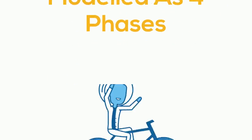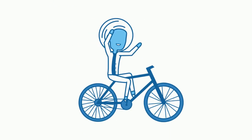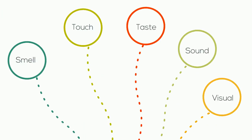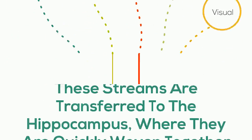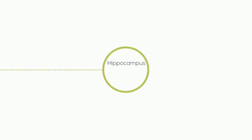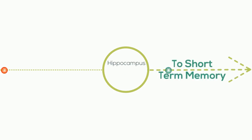Memory storage is often modeled as four phases. The first phase is encoding, when an experience or sensation is initially captured and temporarily laid down as a short-term pattern in the hippocampus. Cursory impressions come in directly from the sensors and are processed in their relative lobes. These separate streams are then transferred to the hippocampus, where they are quickly woven together in a micro experience. From there, the hippocampus helps us decide in a reflexive way what is worth our attention.